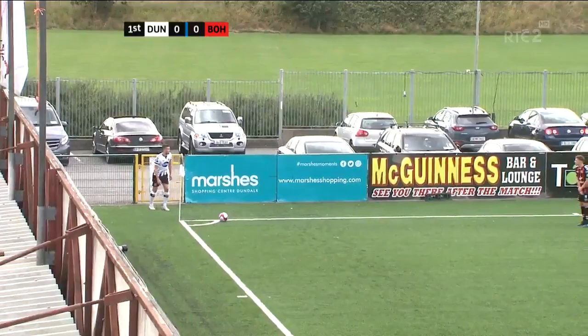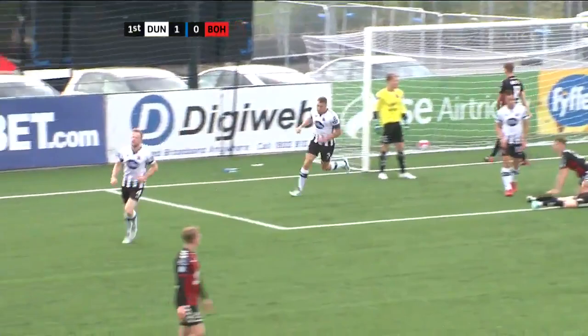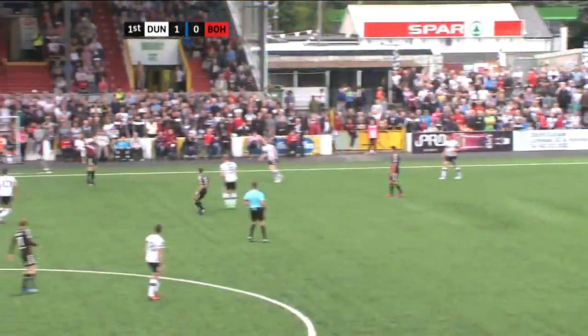He turned 18 on Thursday. Duffy with a corner kick — and it's in! Sean Hoare! One nil to Dundalk.